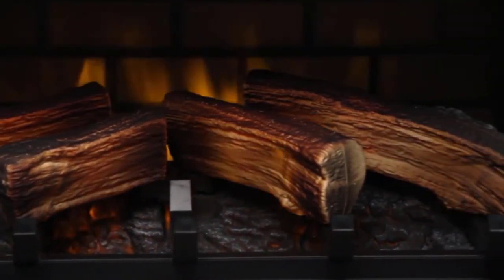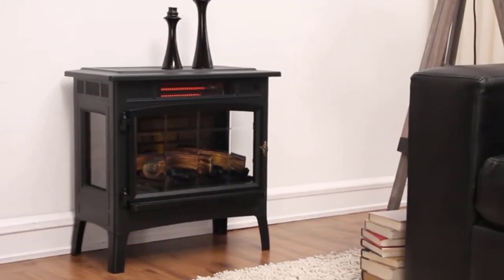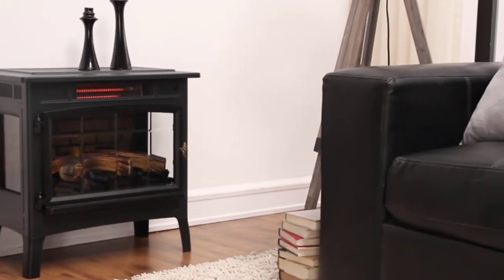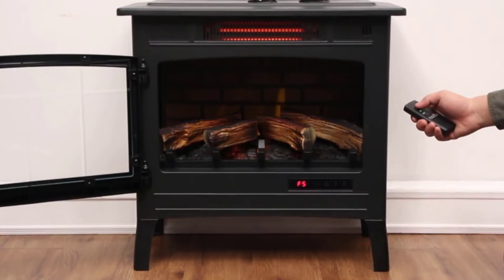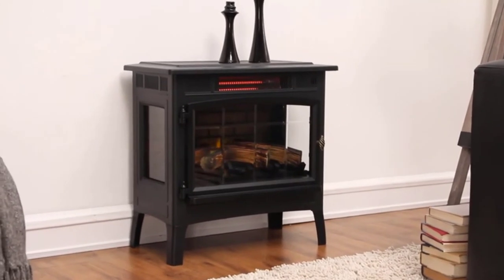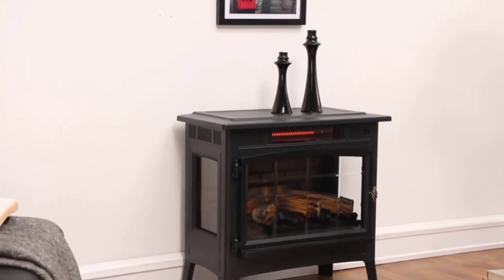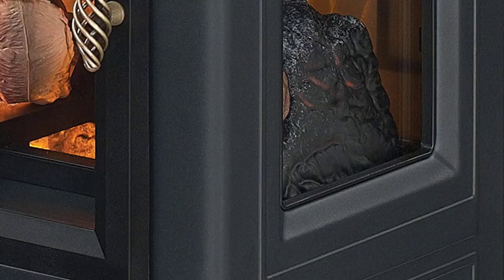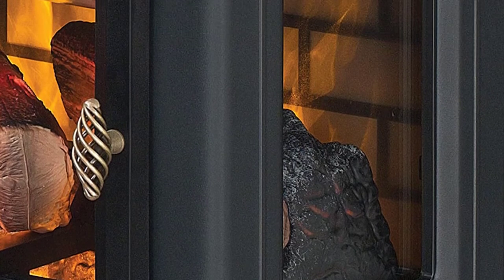The Duraflame DFI-5010 can heat a space of up to 1,000 square feet, which is more than enough for most basements. The flame images on logs can be adjusted with different color settings, speeds, and brightness levels. You can also set the ideal temperature with the built-in thermostat and digital display. Notably, infrared quartz heat prevents the air from drying out, keeping natural humidity in the air — a great benefit for anyone who suffers from health ailments due to dry air in winter.